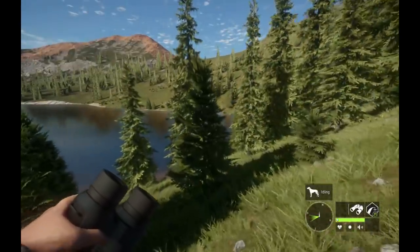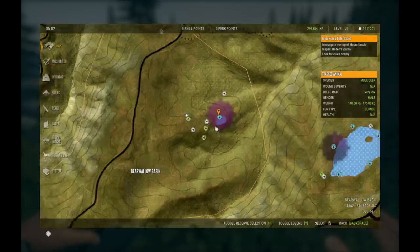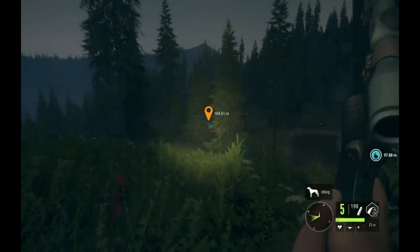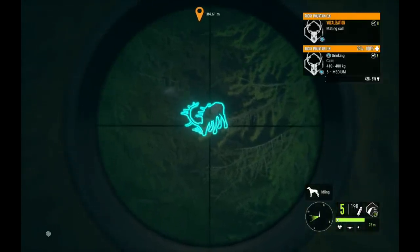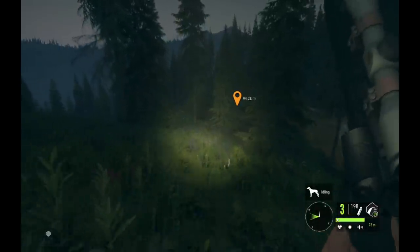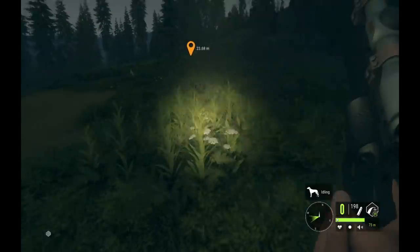Look at that guys — level 5 Rocky Mountain elk and he doesn't know we're here! I have the Rhino on me and I'd love to get him with the Rhino. We're up here in Bearwallow Basin, actually pretty close to him. This is out to 75 meters — all right, we're gonna go for it. He's down to 50... yes! We do have two vital blood splatters.